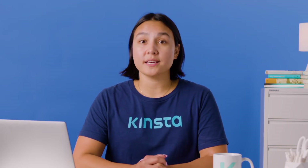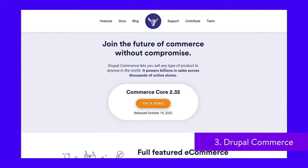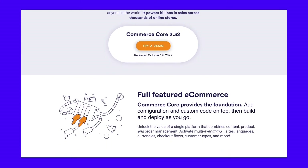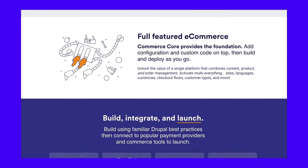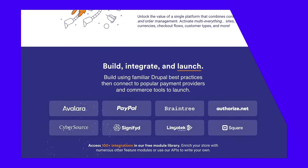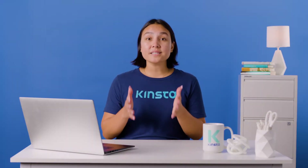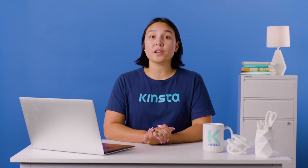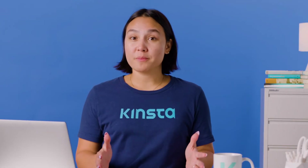Drupal Commerce is a free e-commerce platform built on the Drupal CMS, an open-source CMS similar to WordPress. With Google algorithms changing to prefer and prioritize content marketing, e-commerce platforms alone aren't going to cut it. Your e-commerce platform must incorporate a decent CMS feature if you want to rank for content. This is something Drupal Commerce offers.